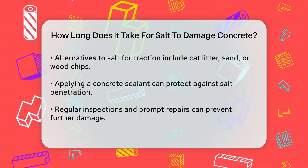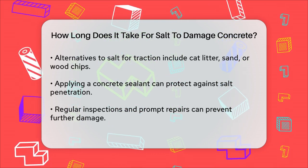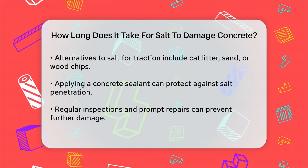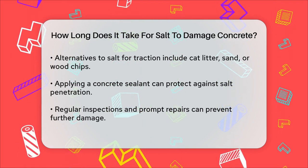To protect your concrete, consider using salt alternatives like cat litter, sand, or wood chips for traction. Applying a high-quality concrete sealant can create a protective barrier against salt penetration. Regular inspections and prompt repairs of minor issues can also help prevent further damage.